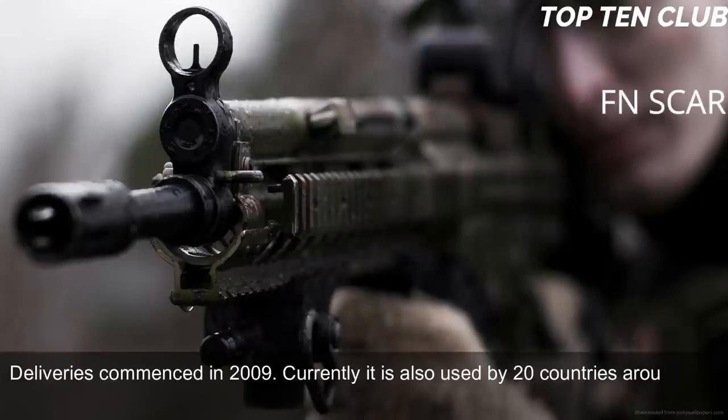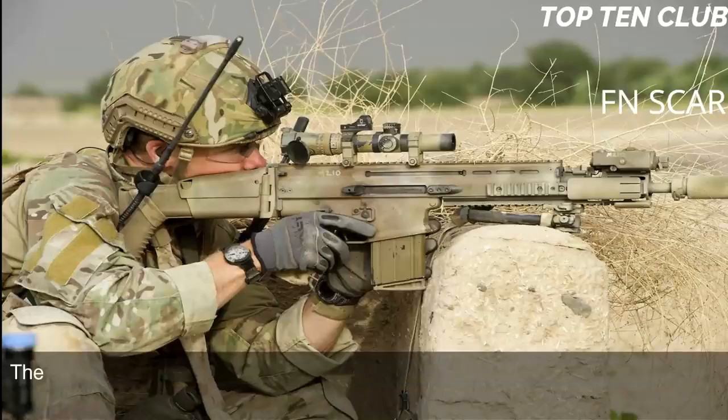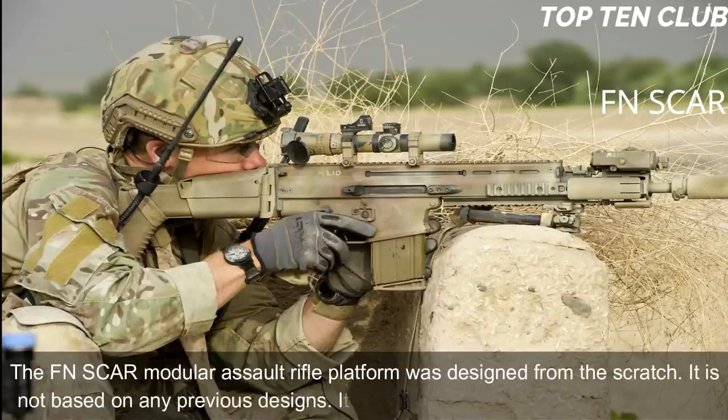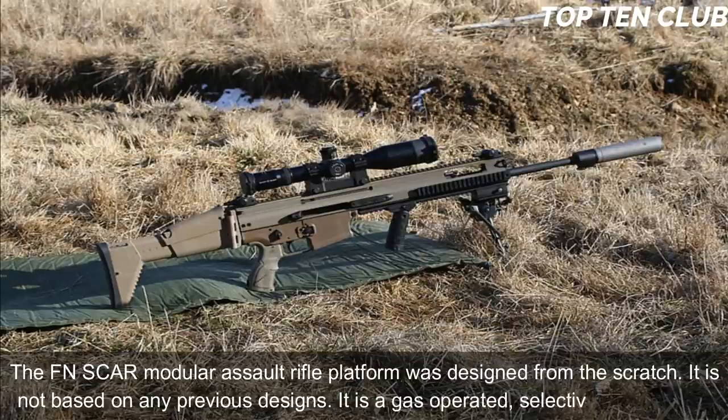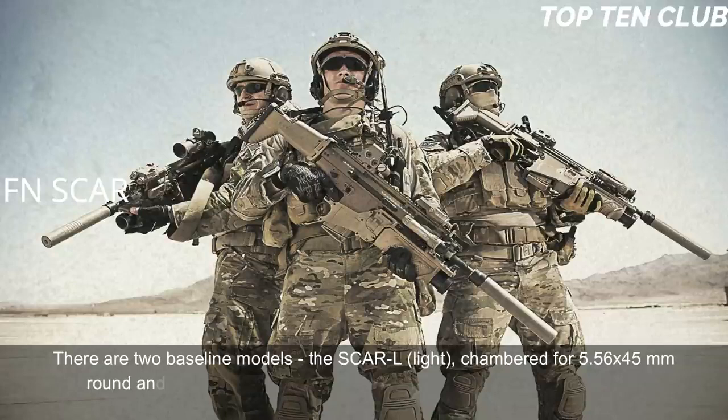Currently it is also used by 20 countries around the world, often found with special forces and elite law enforcement units. The FN SCAR modular assault rifle platform was designed from scratch — it is not based on any previous designs. It is a gas-operated selective-fire weapon. There are two baseline models: the SCAR-L light, chambered for 5.56x45mm, and the SCAR-H heavy, chambered for the more powerful 7.62x51mm ammunition.